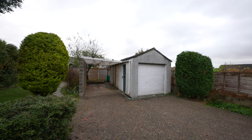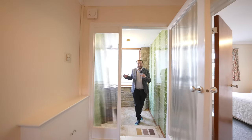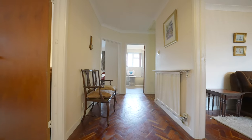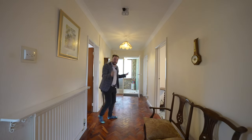So welcome to number 43 Beach Grove, let's get inside and take a look. Coming into the property, leading off from the entrance porch, you're coming into this impressive hallway which displays this beautiful parquet flooring throughout, which also leads into the living room as well as the bedrooms.